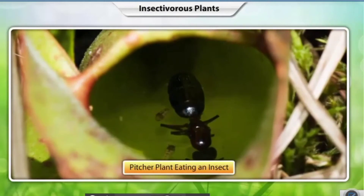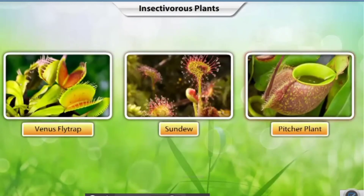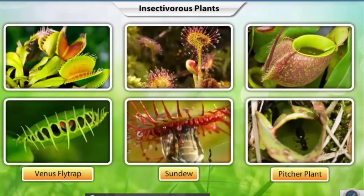Examples of insectivorous plants include Venus flytrap, sundew, and pitcher plant. These plants trap insects inside their bodies and digest them.